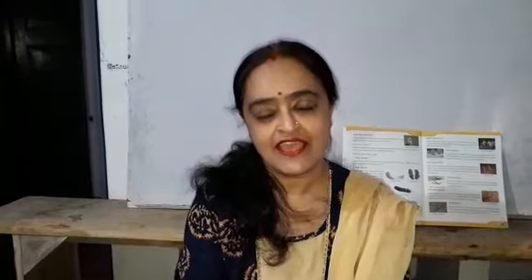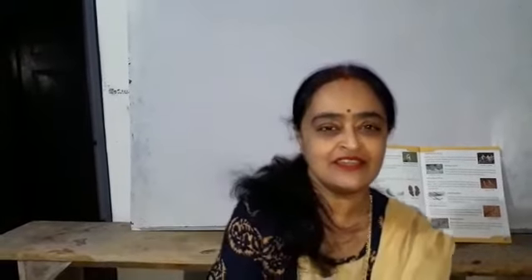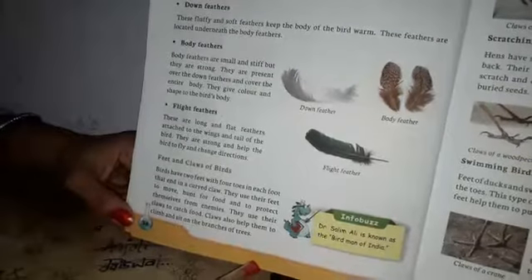Good morning students. I hope you all are fit and fine. Let us start our today's class. All students, open the science book at Chapter 3. In our previous class, we have learned about birds - their beaks and feathers. Today we will learn about feet and claws.